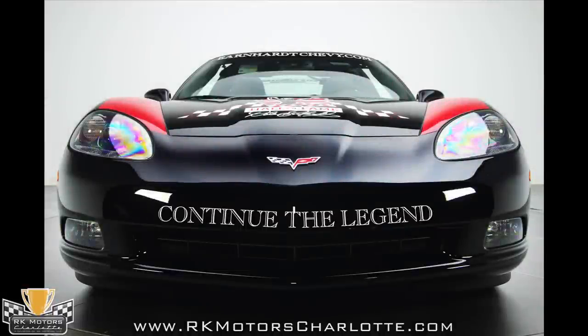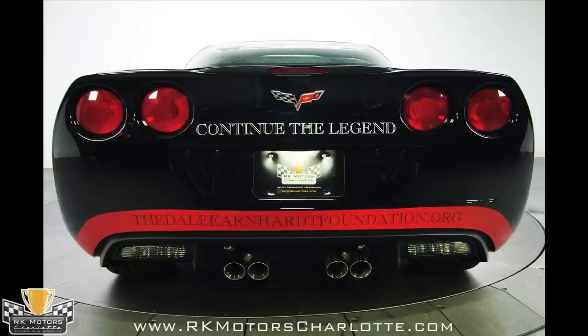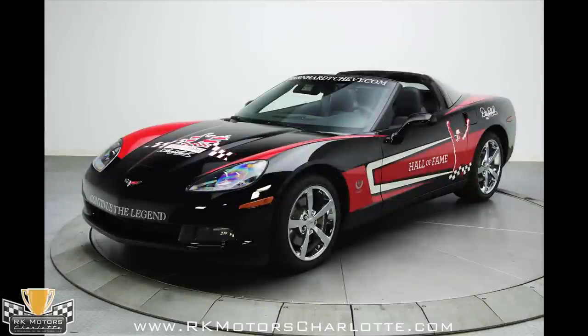This one-of-a-kind Hall of Fame Corvette is a fitting tribute to the Intimidator. It drives with the tenacity of a track car, looks striking, and has an engine that is an all-American display of brute force. Call today.